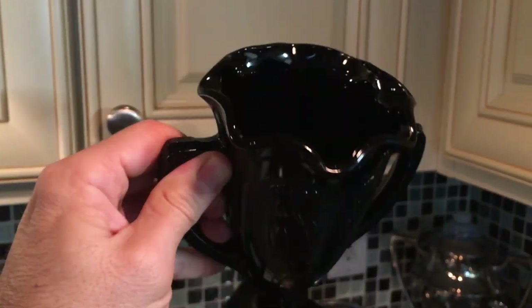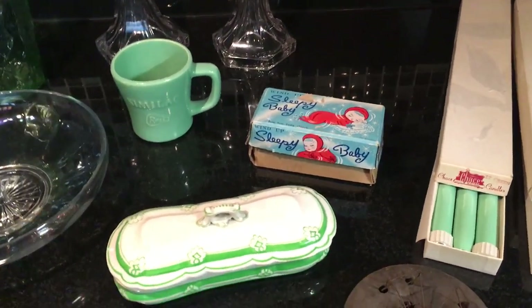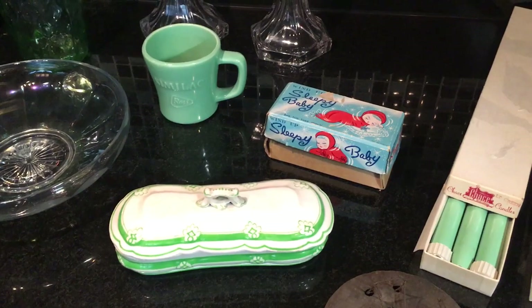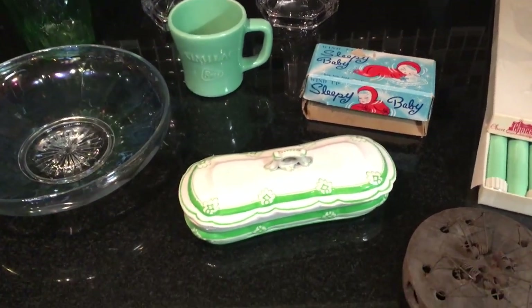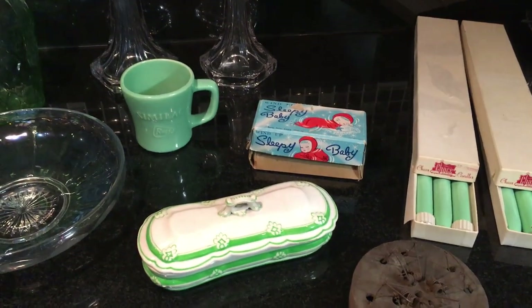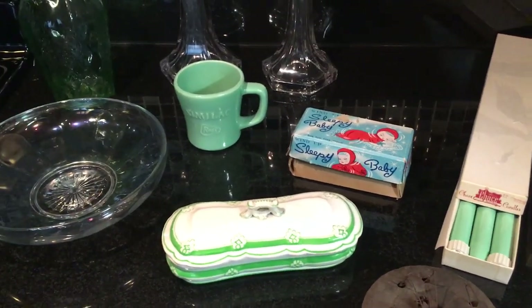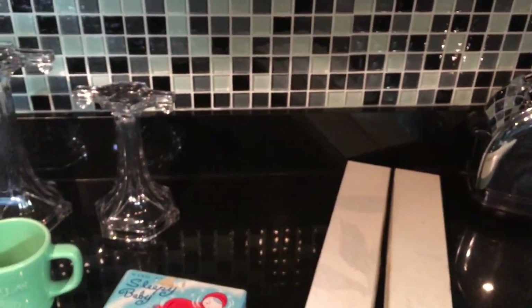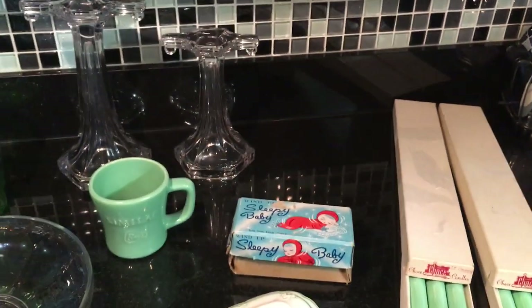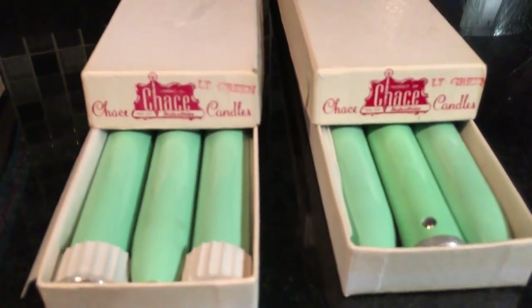This one has already sold, but I'll keep my eyes out for more. Ely Smith made a ton of black glass — they're not the only ones, but the way Westmoreland is known for milk glass, Ely Smith is very well known for its black or amethyst glass, which was all the rage in the late '20s through the mid-'30s. Next up: Chase candles — these great big things.